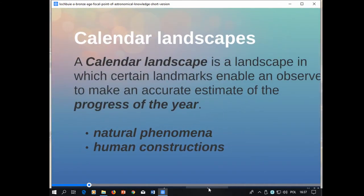So what do I mean by calendar landscapes? For me and Vincent at least, a calendar landscape is a landscape in which certain landmarks enable an observer to make an accurate estimate of the progress of the year.